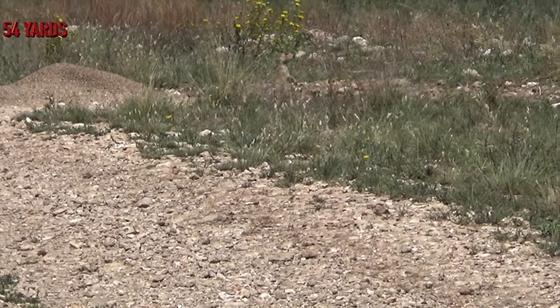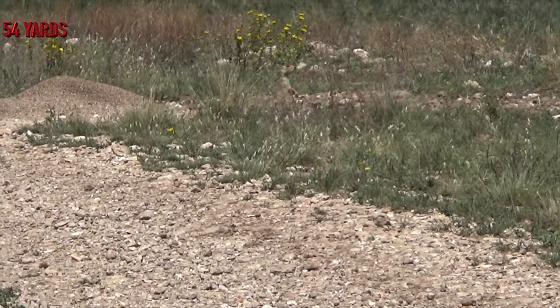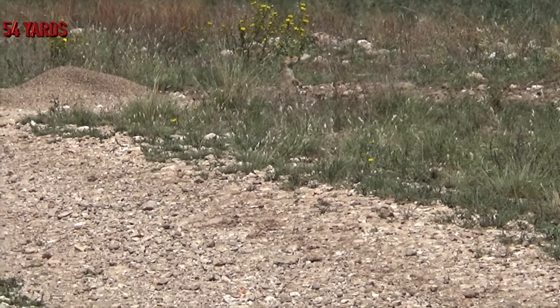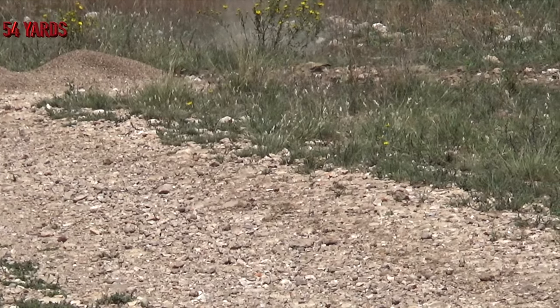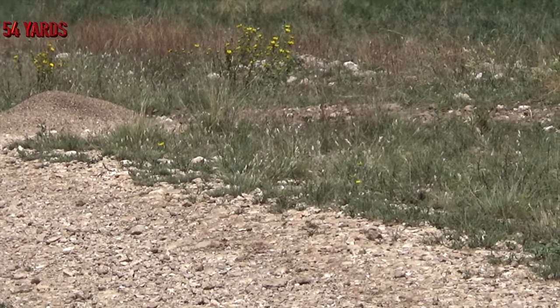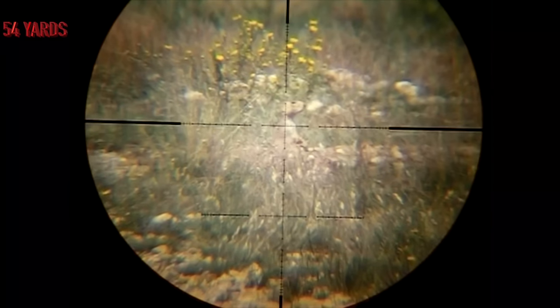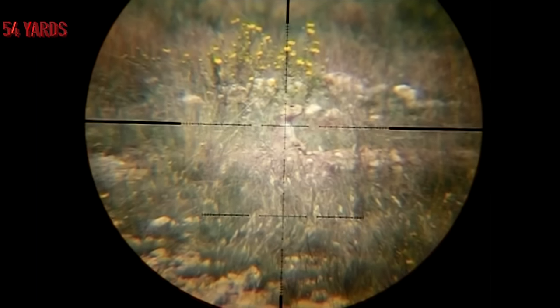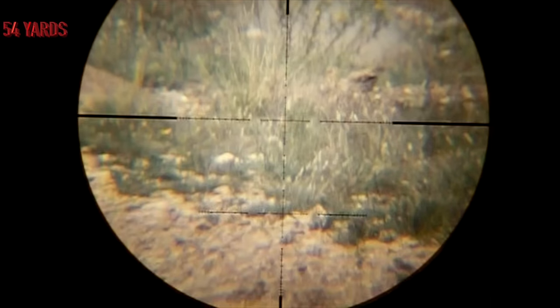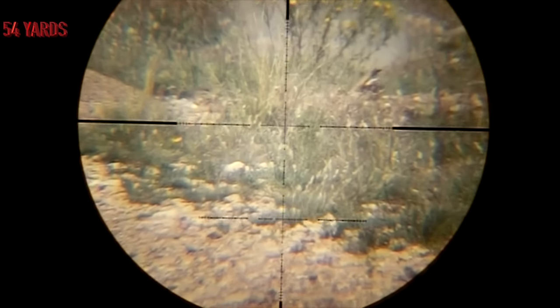This shot was taken at 54 yards, again using the Hunter One slugs. And this shot was taken at 54 yards — let us do the scope cam. Headshot. Lights out.